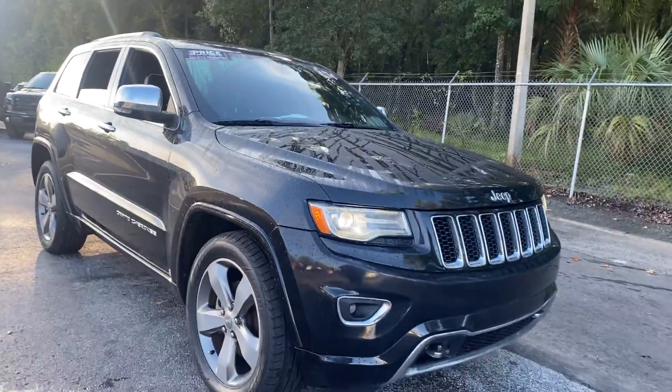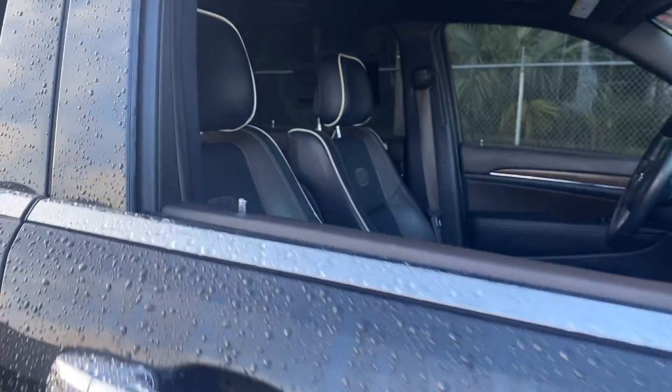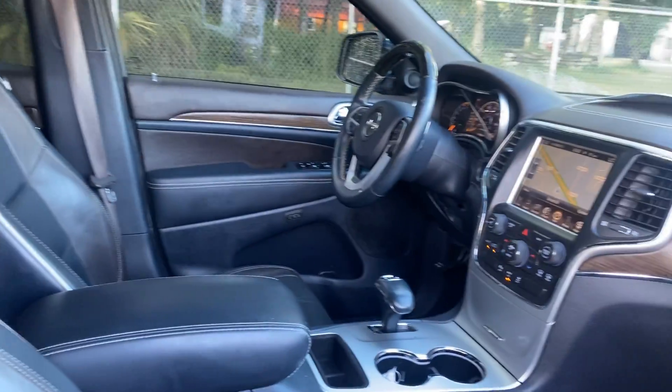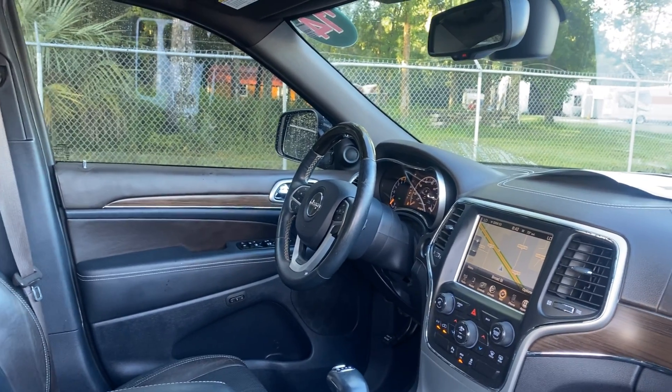This is a 2014 Jeep Grand Cherokee Overland, black over black leather material. Car windows, locks and mirrors, leather and wood steering wheel.